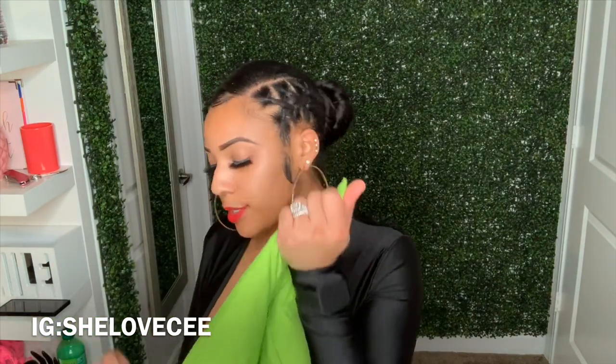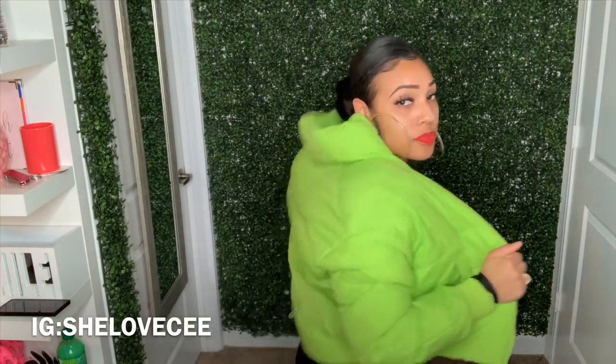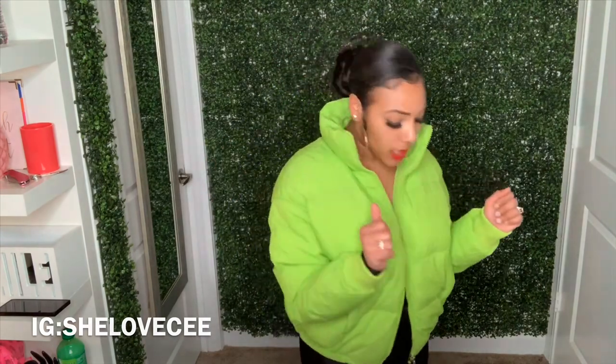This is called the 'Tripping On You Puffer Jacket' and I got it in a size small. It's just a green puffer — comfortable and really cute. This right here was $25. I feel like I stole it honestly. Really in love with this, really comfortable, real cute.